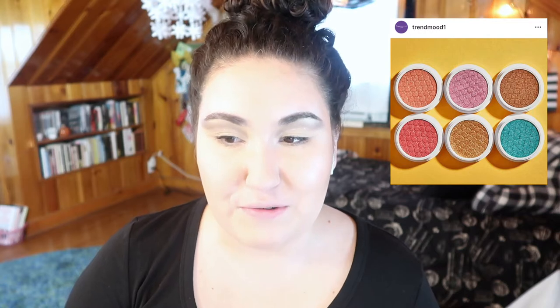Colourpop came out with some new super shock shadows to celebrate their six million on Instagram. They're pretty, but I don't need any more — I've got more than a few. They don't last that long, and they're single shadows, which I don't reach for that often. They're really cute though; I think everyone should have one or two just because it's a great formula.